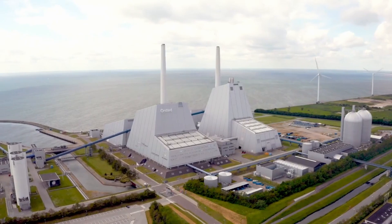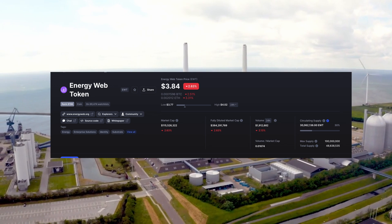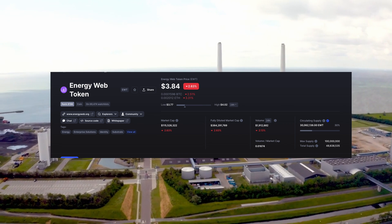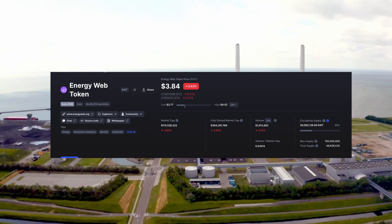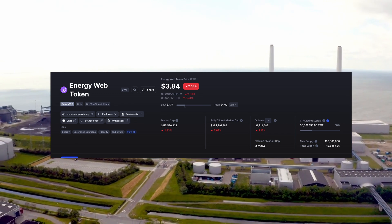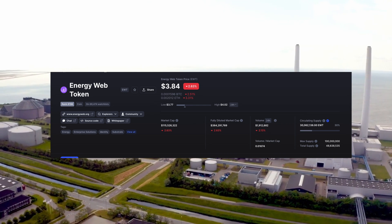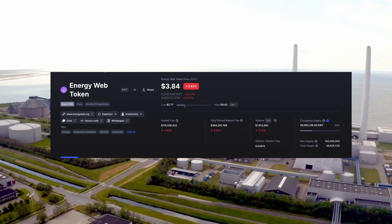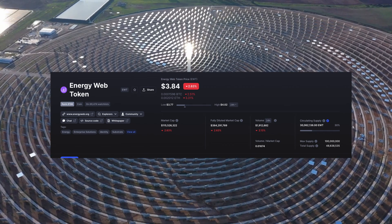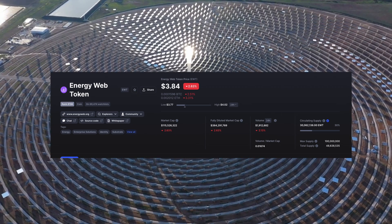The Energy Web Token (EWT) is the native utility token, used to pay for services on the Energy Web Chain operating system. It has a market cap of around $114 million, with a fully diluted market cap of about $381 million. Recently it was trading at about $4. The maximum supply is 100 million tokens, with a total supply of 48 million and 30 million currently circulating. At $10, it would have a $1 billion market cap; at $100, a $10 billion market cap; at $500, a $50 billion market cap.